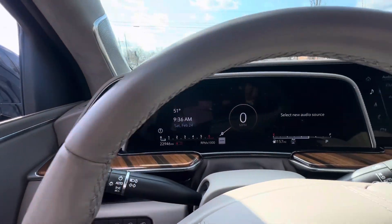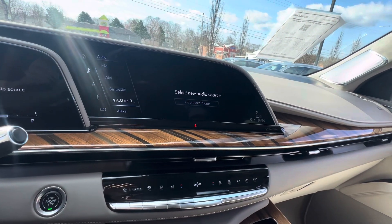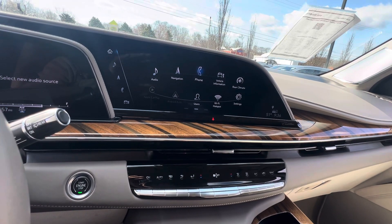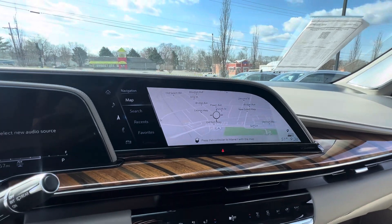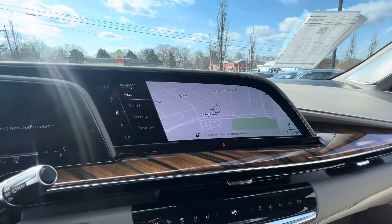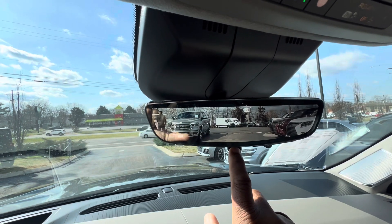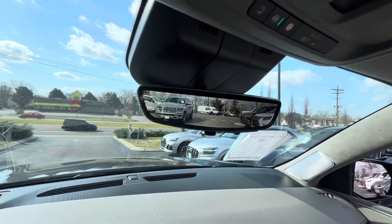Of course, you got all of your displays here. It has navigation. It has the full-time rear camera — I know some people don't like it, but you can cut that off and cut it back on.